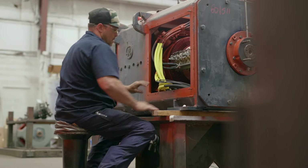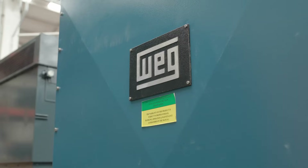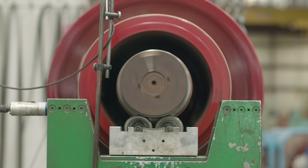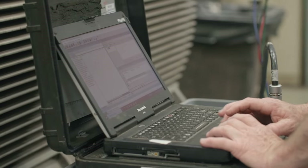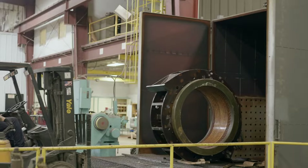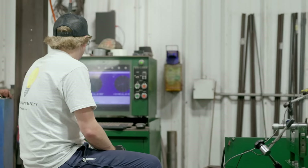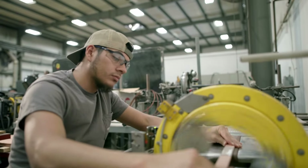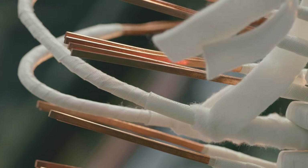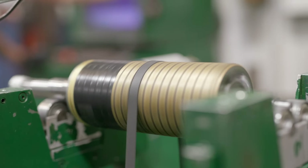As premier distributors for ABB Baldor Reliance, Inomotics (formerly Siemens), WEG, GE, and Tico Westinghouse, we specialize in new motors, variable frequency drives, and control sales, complemented by our J-Engineering Services Division, which handles servo motor troubleshooting and rebuilding. Our Precision Coil and Rotor Division crafts ISO-certified medium and high-voltage AC coils, along with armature and field frame components for DC machines.